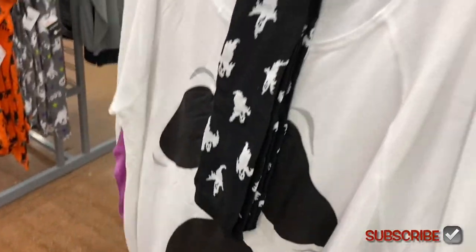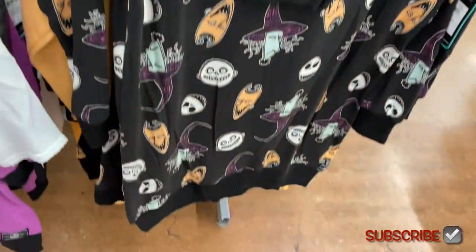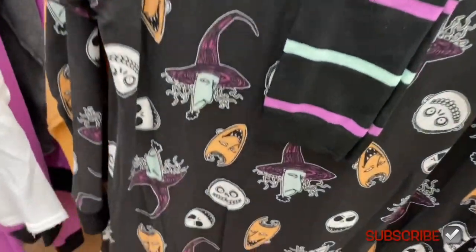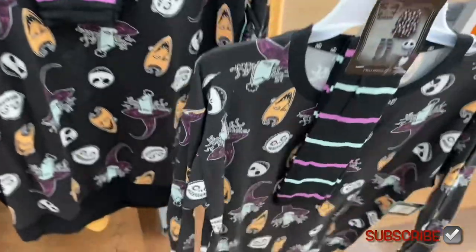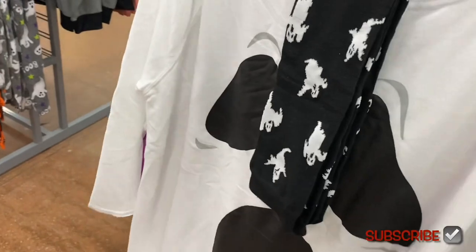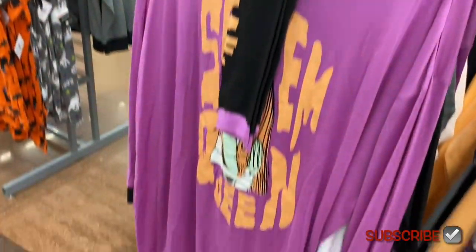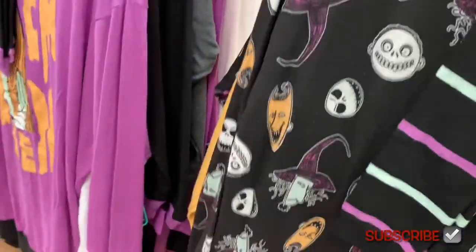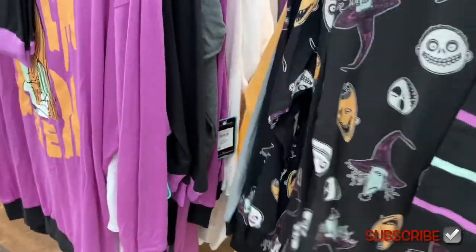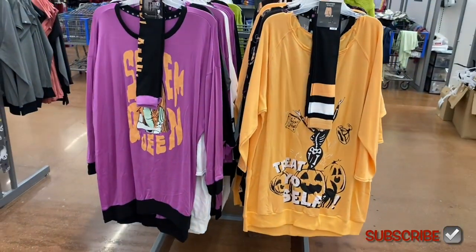They also have this two-piece set style — this one is Nightmare Before Christmas. The one on the left was the Celebrate brand. These are a little more expensive at $18.98 but they also come with socks. And then there's another Nightmare Before Christmas one at $18.98. I like the purple color — 'Scream Queen.' And there's a new Celebrate brand one I haven't seen.